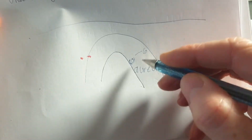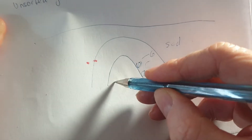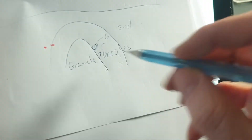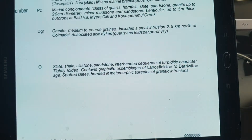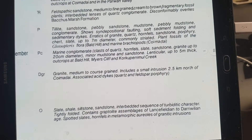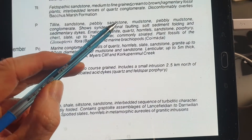A metamorphic aureole means you've got a granite intrusion, the surrounding rock, and then a metamorphic phase - more metamorphism near the granite, less further away. That's what an aureole is: sedimentary rock on the outside, granite intrusion in the middle.